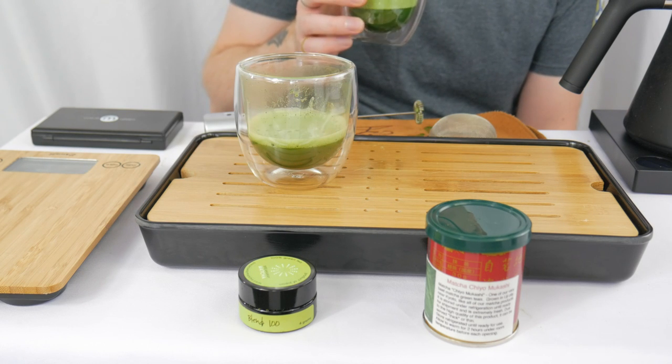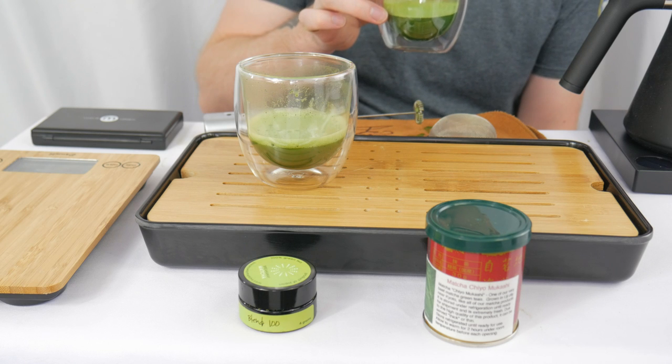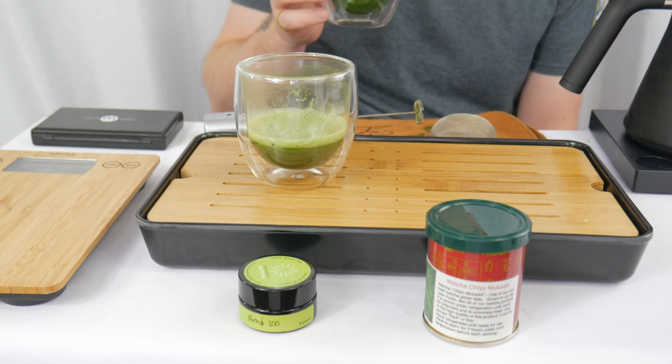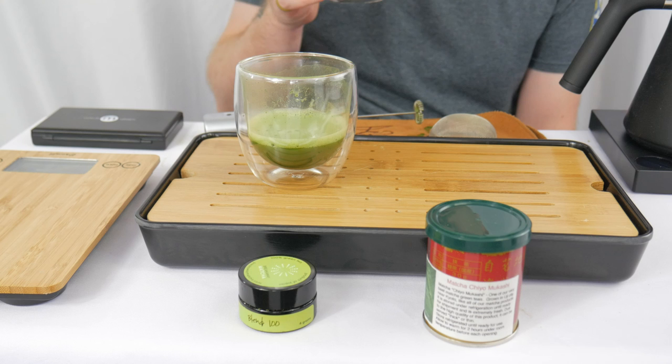The Chiyo Mukashi is very, very green and it just kicked up quite a bit of crema — a nice dense foam sitting on top. That foam is probably blocking some of the aromas trying to escape off the liquid, but there's a little bit more going on in the glass. It does smell a little bit less sweet, just kind of very neutral.